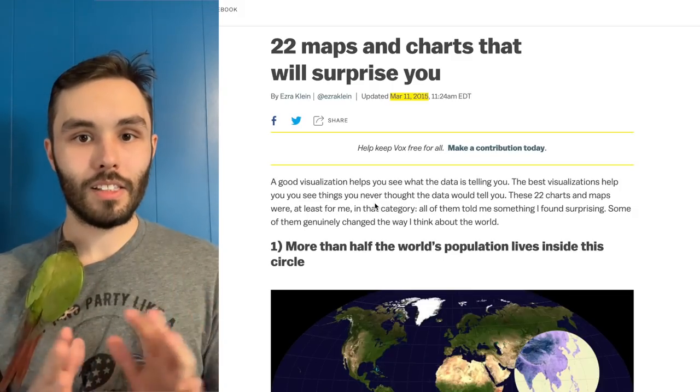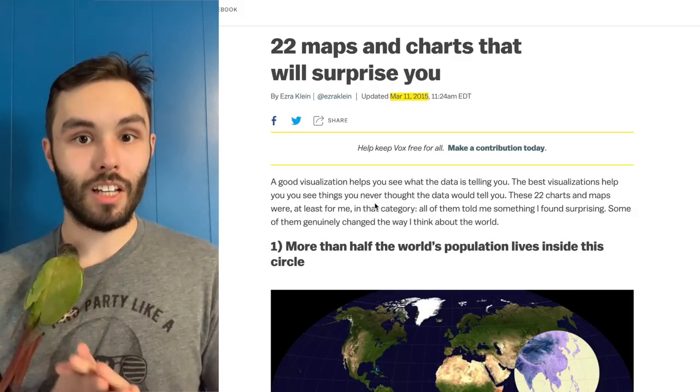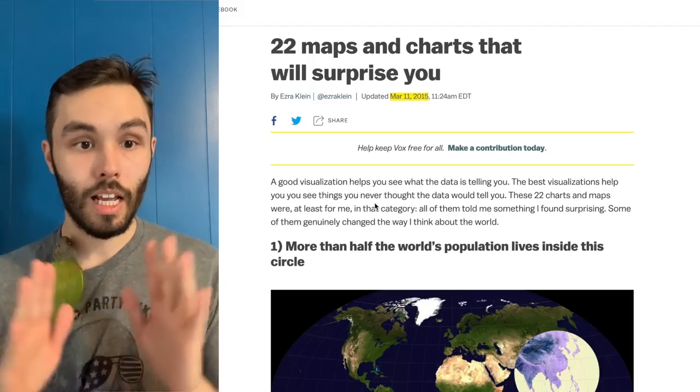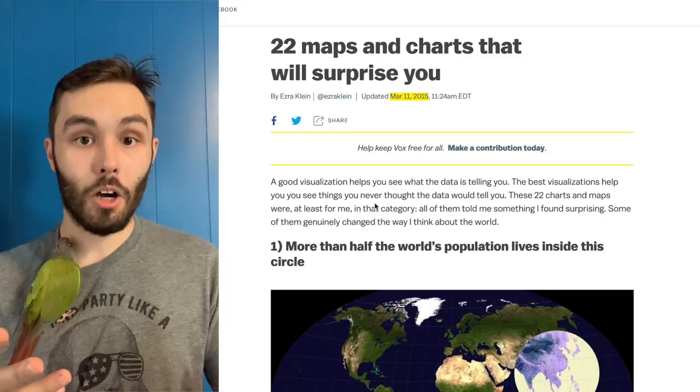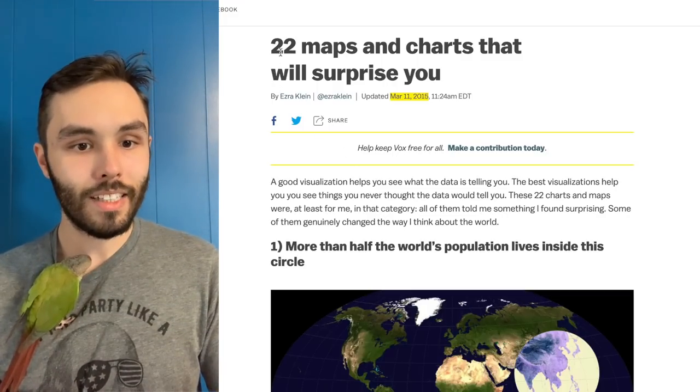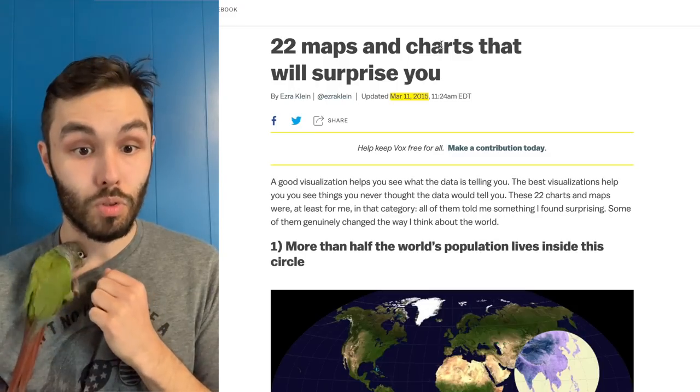Hello everybody. My name is Brady and I'm a 19th century American historian, and we're back with another react video. But today we're gonna be doing something a little bit different. Normally I would react to a video, but today we're gonna be reacting to an article I found online. It's called '22 Maps and Charts That Will Surprise You.'